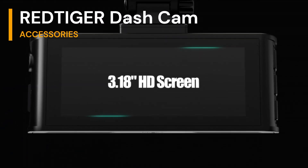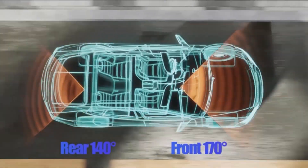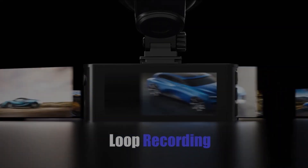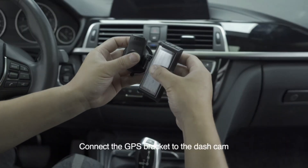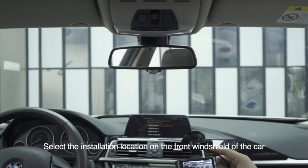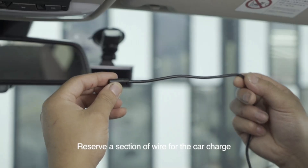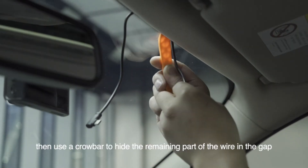Last but certainly not least, ensure you capture every moment on the road with the RedTiger dashcam front rear. This isn't just any dashcam — it's a 4K plus 1080p dual-recording powerhouse that comes with built-in Wi-Fi and GPS. Superior night vision, smart app control, and reliable accident recording features make it a must-have for any driver. The dashcam with GPS not only records your driving route, real-time speed, and location, but also provides additional evidence in case of an accident. From its 170-degree wide-angle lens to its 24-hour parking mode with a time-lapse function, this dashcam has it all.